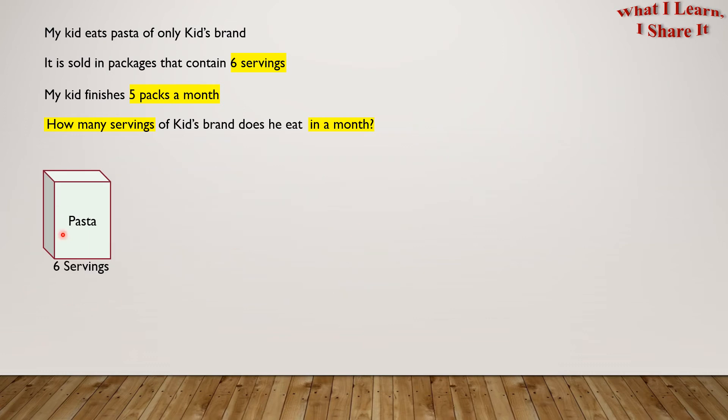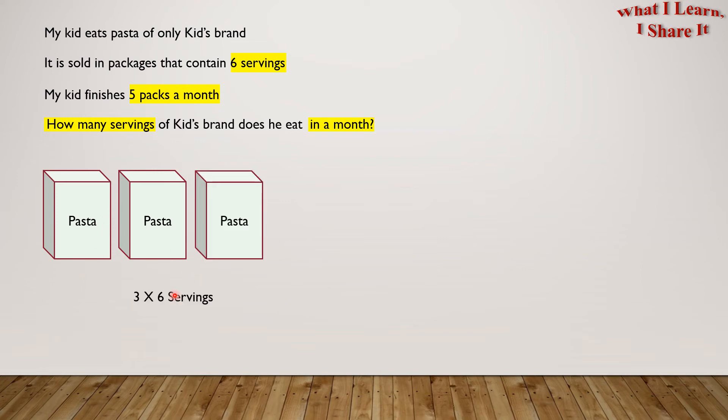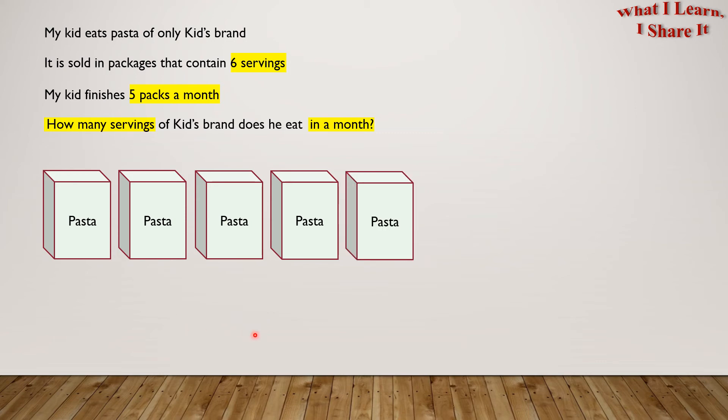1 pack of pasta has 6 servings. How many will 2 packs of pasta have? Right — 2 times 6 servings. How many will 3 packs of pasta have? Right — 3 times 6 servings. How many does 4 packs of pasta have? 4 times 6 servings. How many does 5 packs of pasta have? 5 times 6 servings.